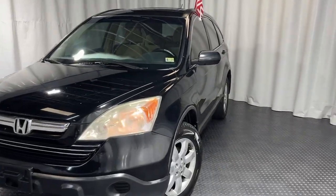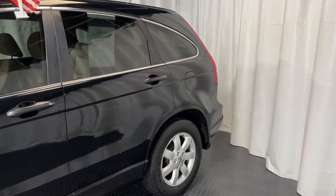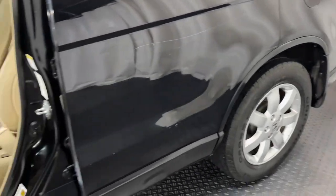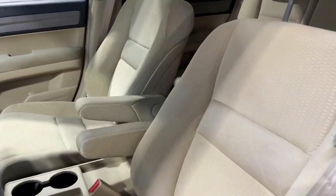Hey guys, check out our newest addition to our lot. It's a 2009 Honda CRV EX. It's got chrome rims, chrome accents, and brand new tires. This vehicle only has 103,000 miles on it. It's got power windows and locks, and all beige interior.